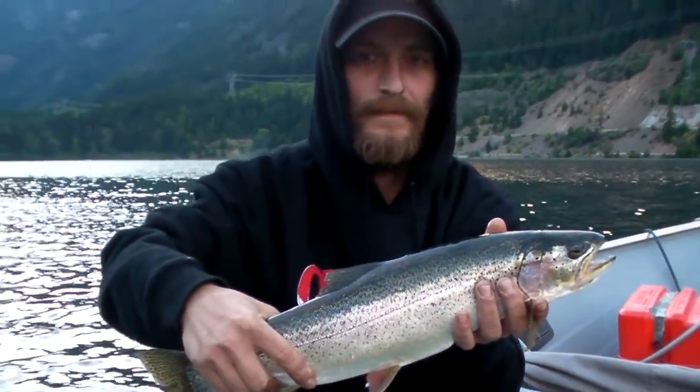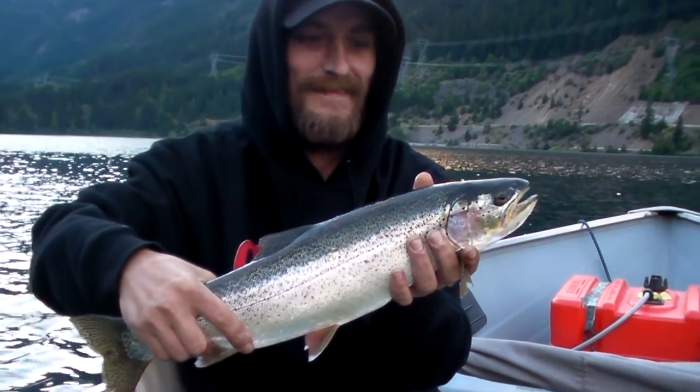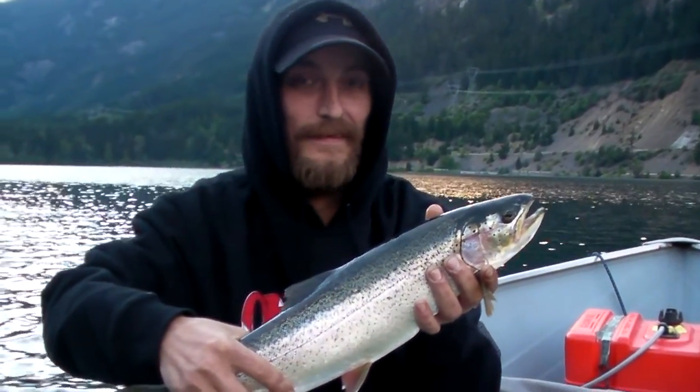We're gonna wrap it up here pretty soon. We're gonna make our way back to the truck, and what are we gonna have with that tonight? A little bit of rice maybe? Some rice. Anyhow, we're gonna keep fishing and hopefully we get a few more fish tonight.